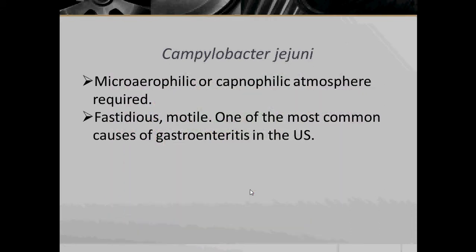Campylobacter jejuni is a microaerophile, so a microaerophilic or capnophilic atmosphere is required when culturing it. Campylobacter jejuni requires an environment with oxygen levels lower than that of our atmosphere. Many microaerophiles are also capnophiles — organisms that require an elevated level of carbon dioxide. To achieve such an environment, capnophiles are usually cultivated in a candle jar.